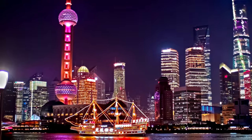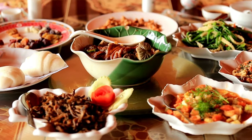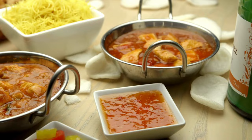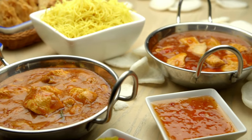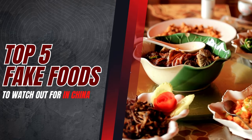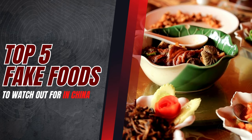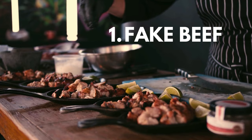If you find yourself in China, you're definitely going to want to try the amazing food there. Having lived in China for many, many years, I wanted to share my top five fake foods you need to watch out for when eating in China. And let me tell you, the last one you do not want to miss. So here we go.